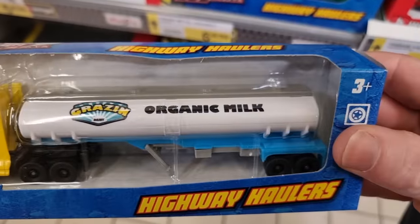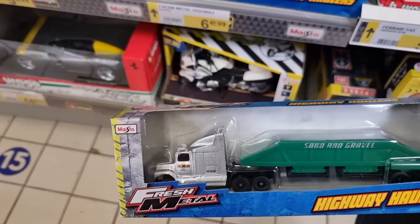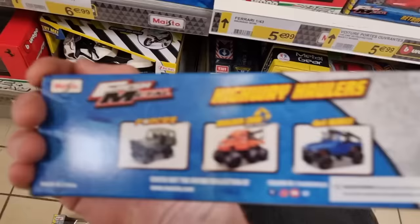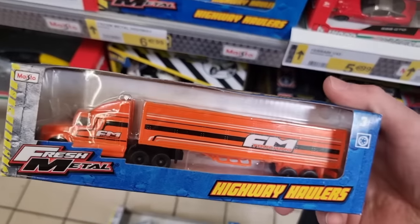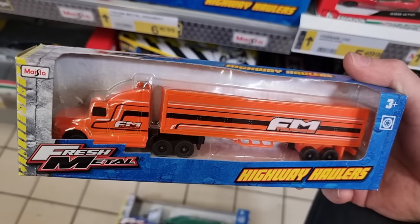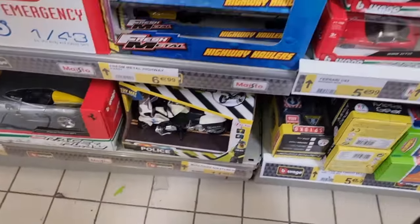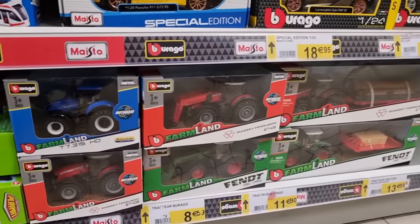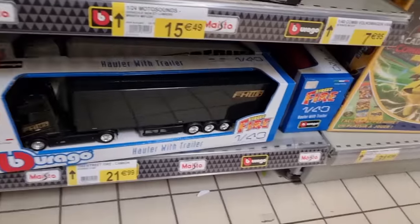I believe these are 1:87 scale — organic milk truck, sand and gravel truck. We also have this one. I've never seen this before and I kind of like them — not bad at all! Let's stay a little bit down here. We have some tractors from Burago; they're actually pretty nice.